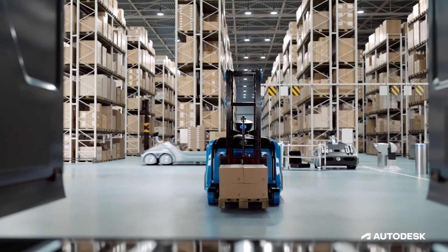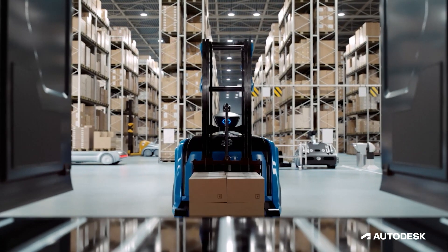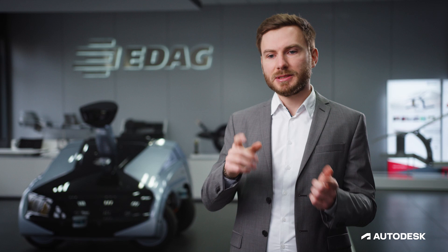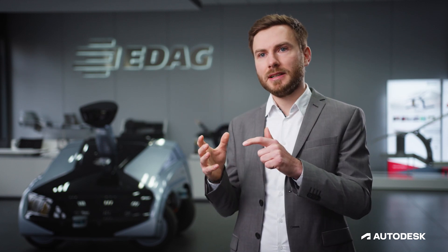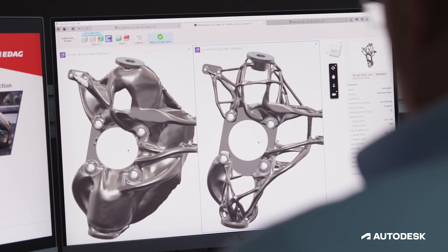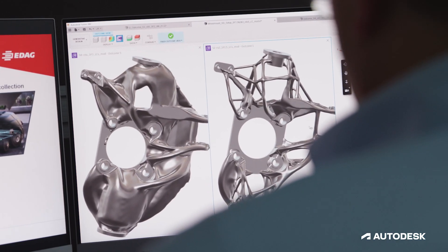With this information about actual use, we can calculate the requirements — for example, for the wheel mount. The big switch is that generative design creates the whole geometry automatically. And with Autodesk Fusion 360, we can automatically recalculate our products.